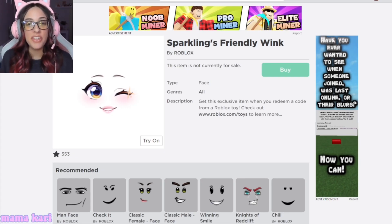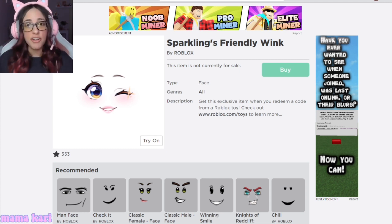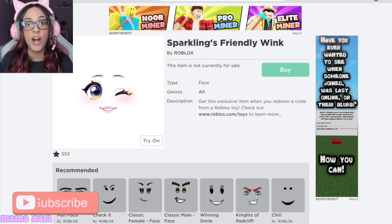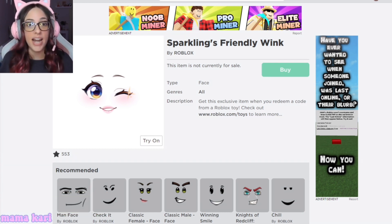Hi guys, it's Mama Carrie again with another video. Today I'm going to be showing you guys the new faces that are coming up. These faces you can only obtain with a toy code, so we've got to go searching and hunting for these toys. More than likely they're going to be in mystery toys. I've got the scoop and everything you guys need to know, so make sure you give this video a thumbs up or down, subscribe and become part of Mama Carrie's Tribe. I've got the link in the description box to my Roblox group. Let's just get right into this.